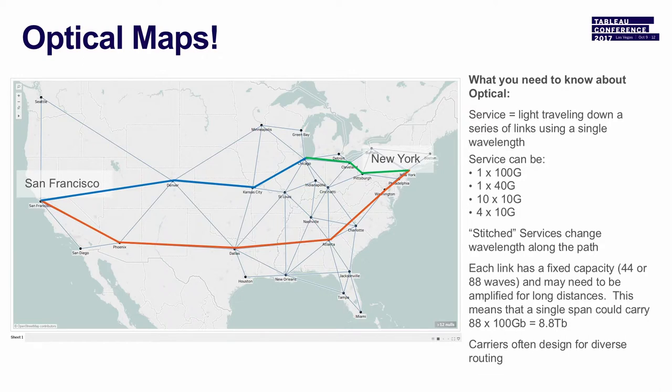For those of you who are not familiar with optical networking, this is your cheat sheet. Typically this is fixed grid — there are flexible flex grid technologies out there, but we were focusing on fixed grid, where you can take that single link and those 88 wavelengths can each support 100 gig. So we're looking at 8.8 terabits possible across a single span or a single fiber, which is pretty phenomenal.